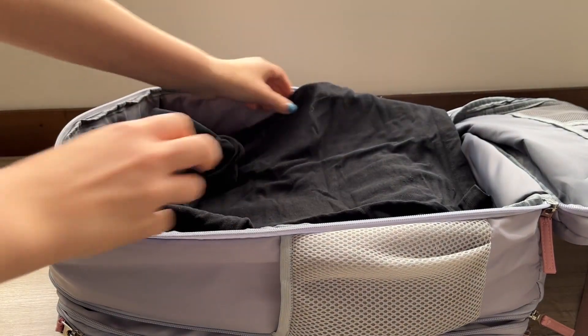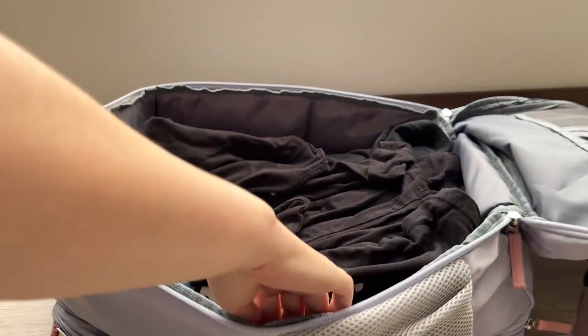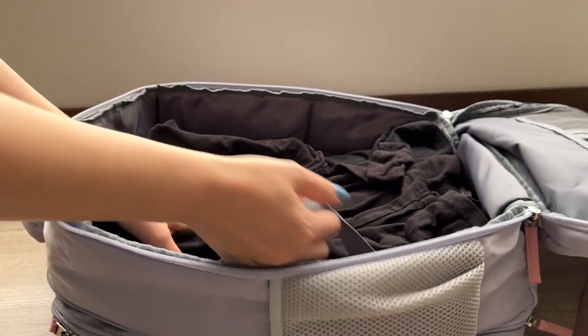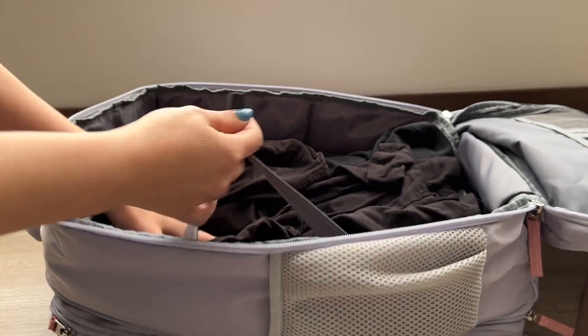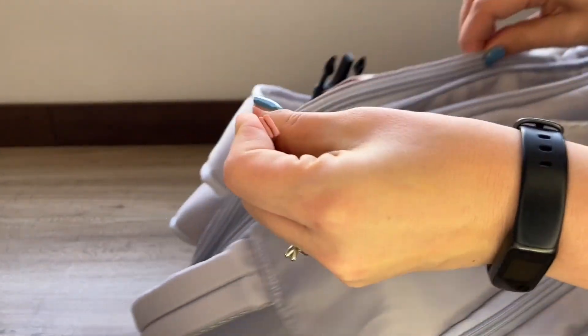The main compartment is nice and large so you can put everything in it that you need. And of course it comes with a system to secure your things just like a suitcase would. And it's expandable so if you need a little extra room for your trip, you can get that with the expandable part.